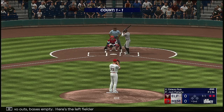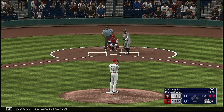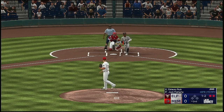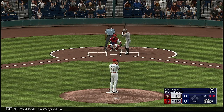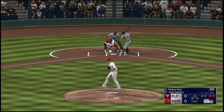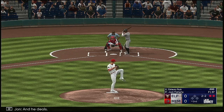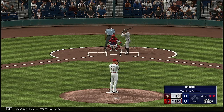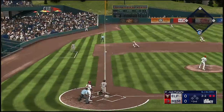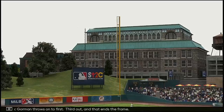Bases empty, here's the left fielder Este Uri Ruiz. So now one and two, no score here in the second. A foul ball, he stays alive. Next pitch in the dirt, and it's two and two. He deals, and now it's filled up — three and two. Ground ball, left side. Gorman throws to first. Third out, and that ends the frame.